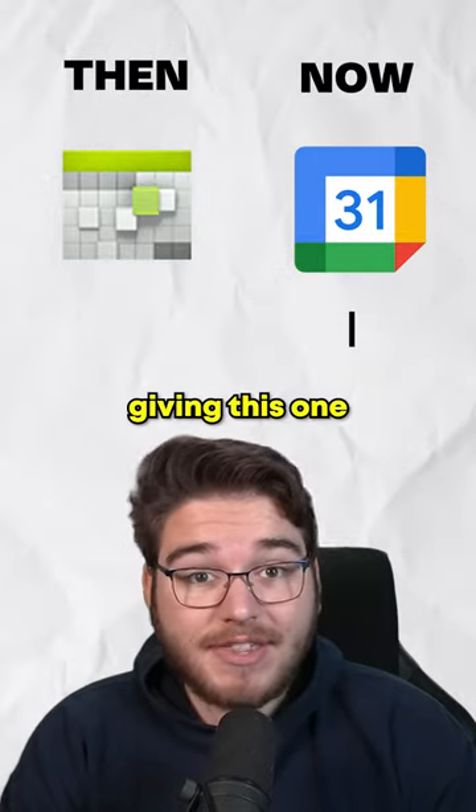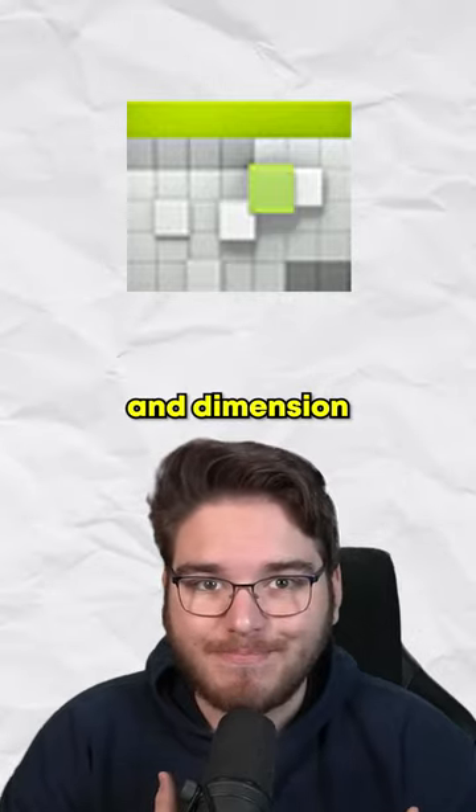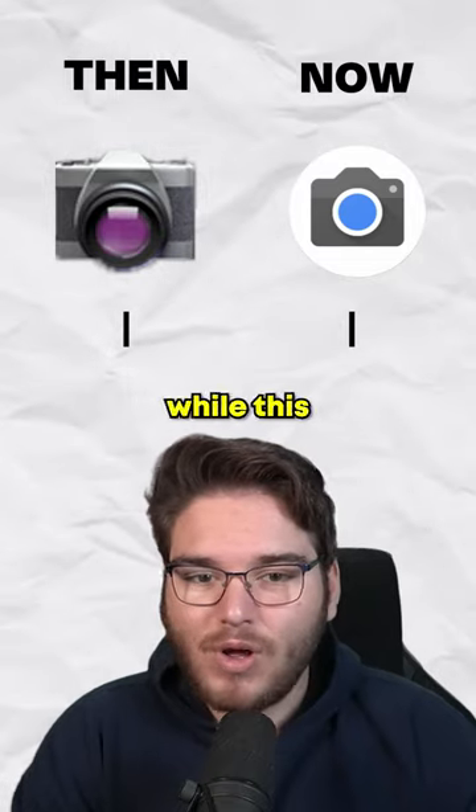Next we have the calendar, and I'm giving this one to the old icons because I just love the depth and dimension here. The new ones just don't have that.